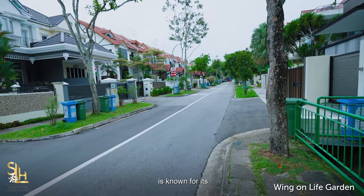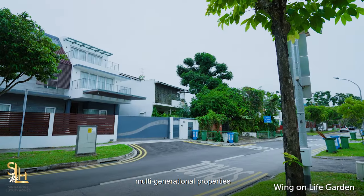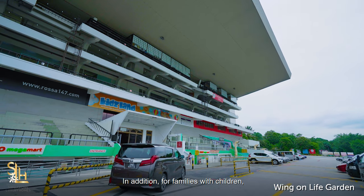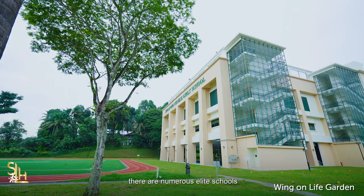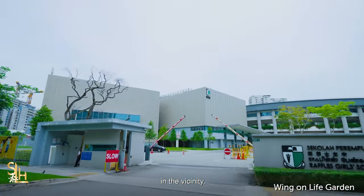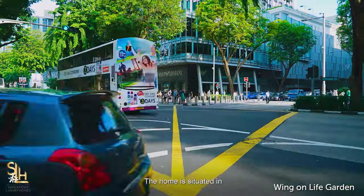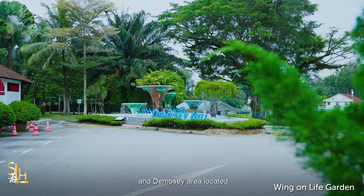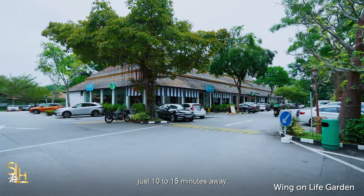This stretch of Bukit Timah is known for its multi-generational properties and it is perfect for you and your family. For families with children, there are numerous elite schools like Singapore Chinese Girls School and Raffles Girls School in the vicinity. The home is situated in a place of convenience with Orchard Road, Botanical Gardens and Dempsey area located just 10 to 15 minutes away.